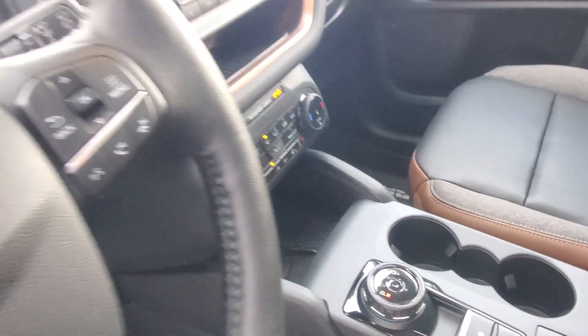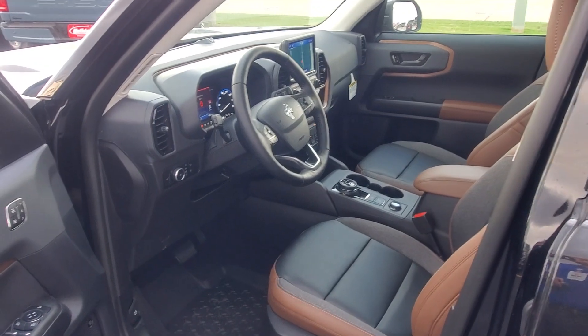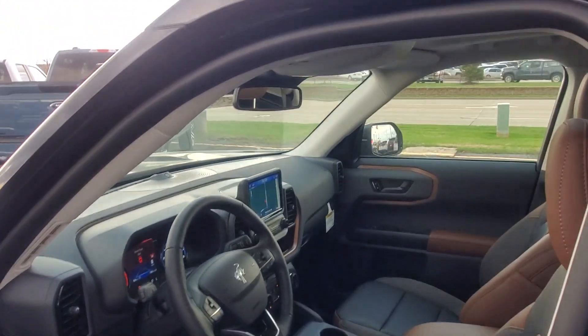You do have all the different terrain modes, including the GOAT terrain mode selector. And you do have a built-in remote start on the key fob.